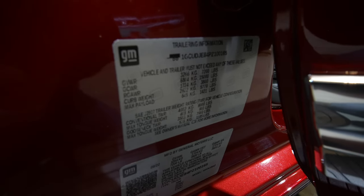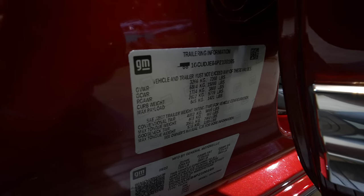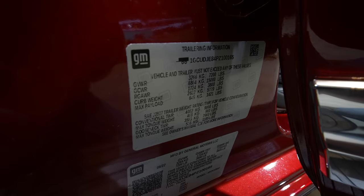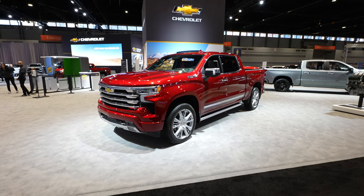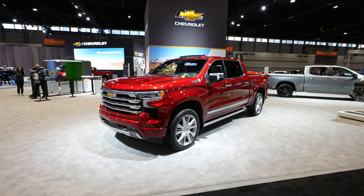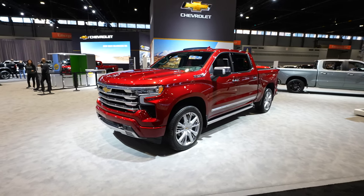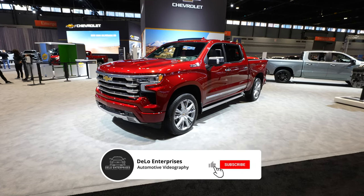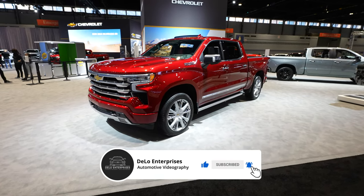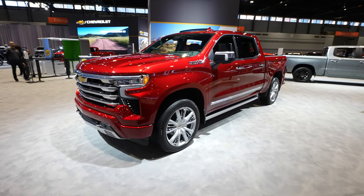Here's the towing and payload sticker for this vehicle. Keep in mind if you see one on your lot that's slightly different, it could be optioned differently — typically the more packages and options you add, the less towing and payload you'll get. Unfortunately Chevy didn't bring window stickers to the auto show so I can't go over MSRP and packages. If you enjoyed this video please give it a like and share, subscribe for more vehicle walkthroughs and Chicago Auto Show content, and check out the affiliate links in the description. Thanks for watching and have a great day!